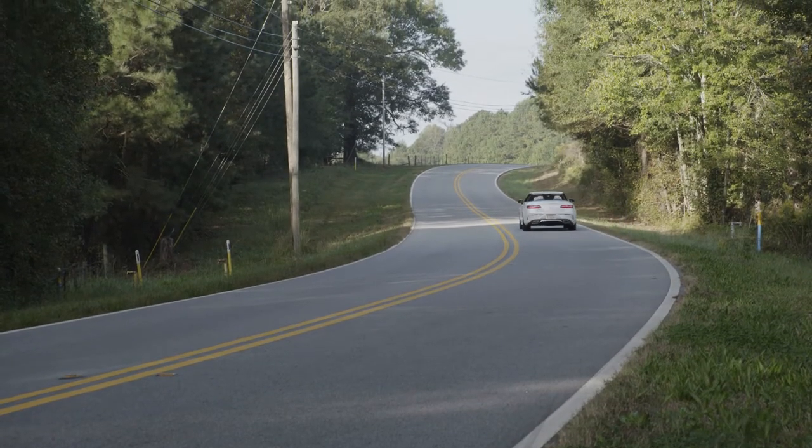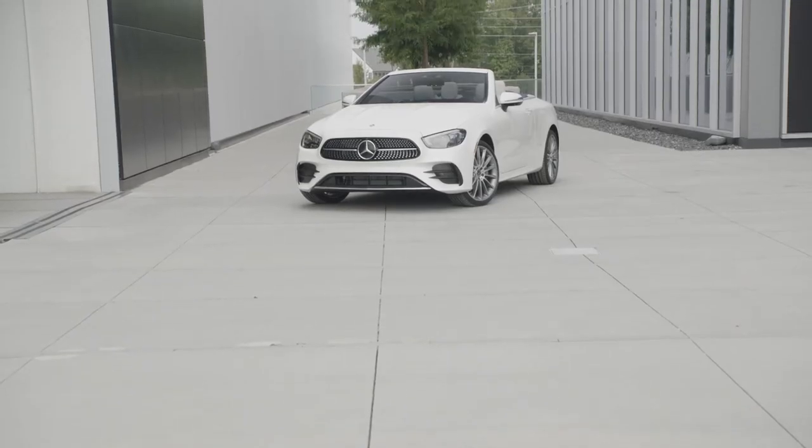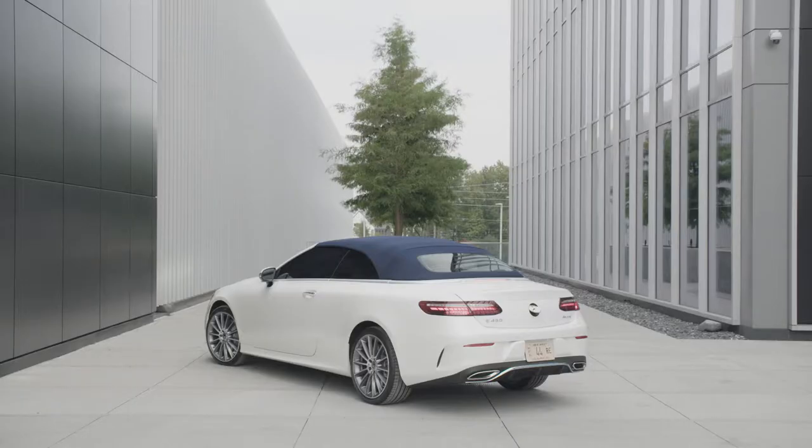The successful styling concept of the E-Class Cabriolet continues with the latest generation. In this model, you'll find two doors, four seats, and a classic fabric soft top.